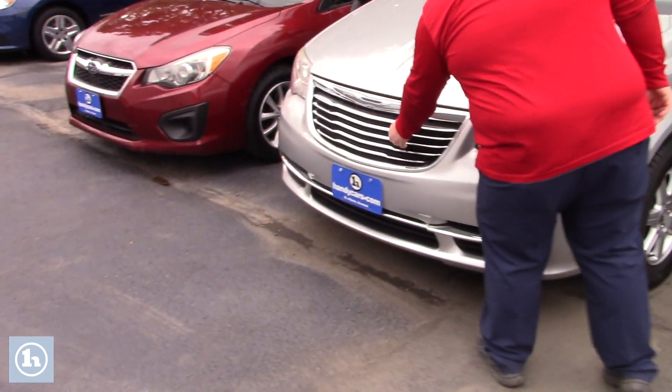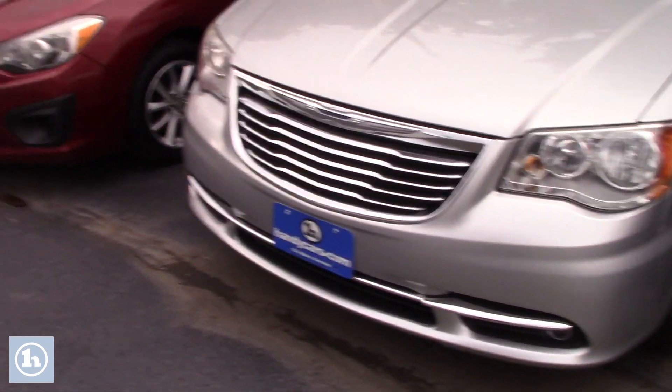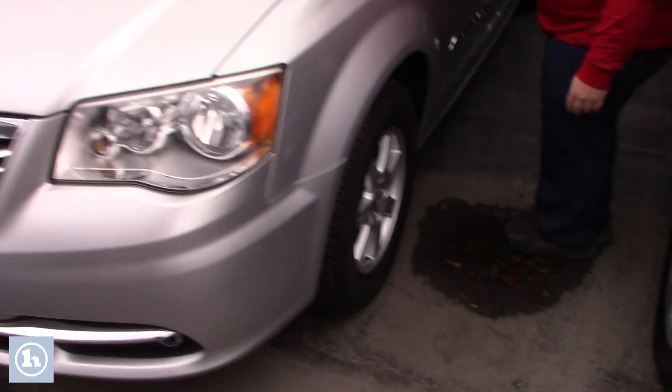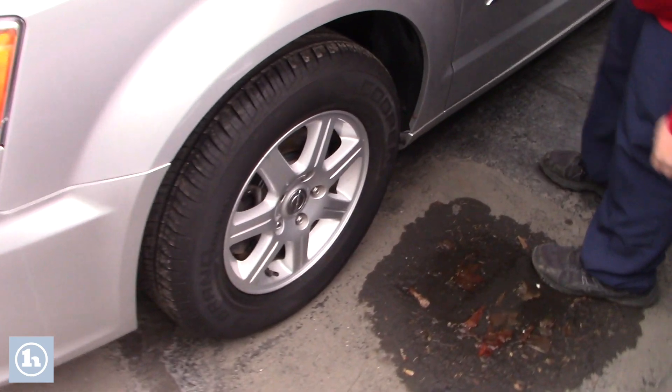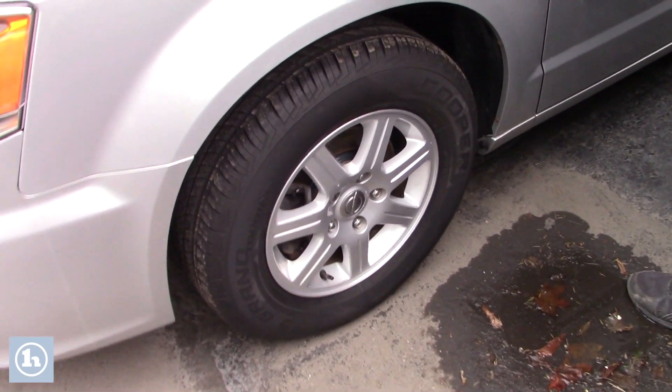Got the beautiful chrome accents right in the grille. Got your headlights right here — just regular halogen headlamps. This comes with the Chrysler alloy wheels and a great set of Cooper all-season tires.